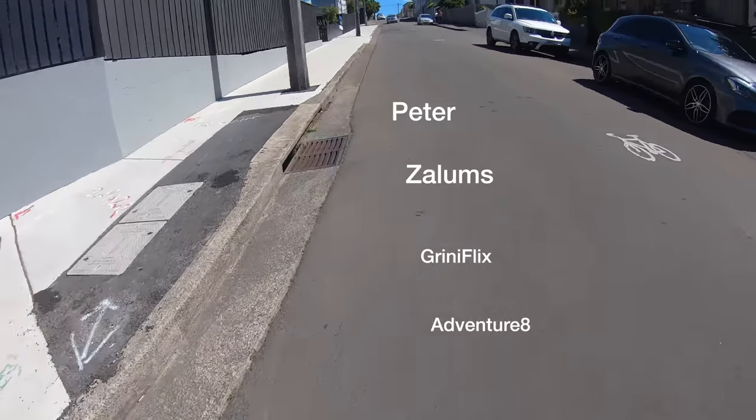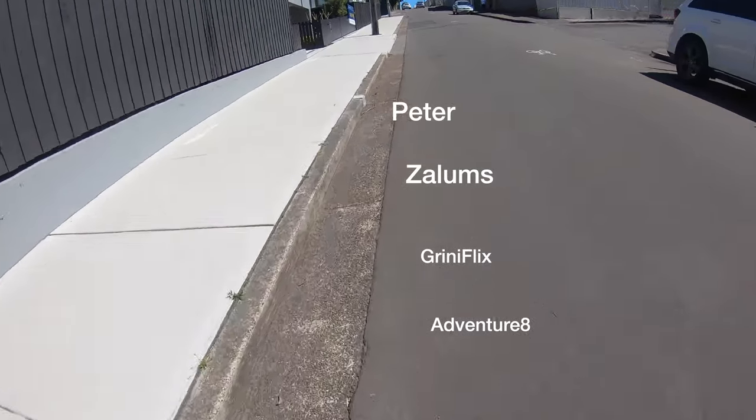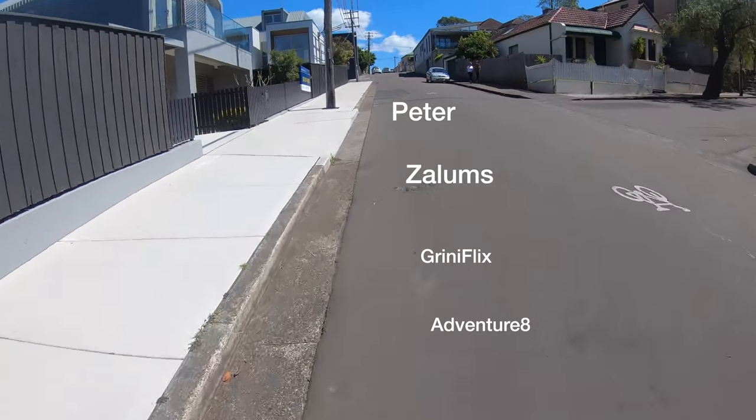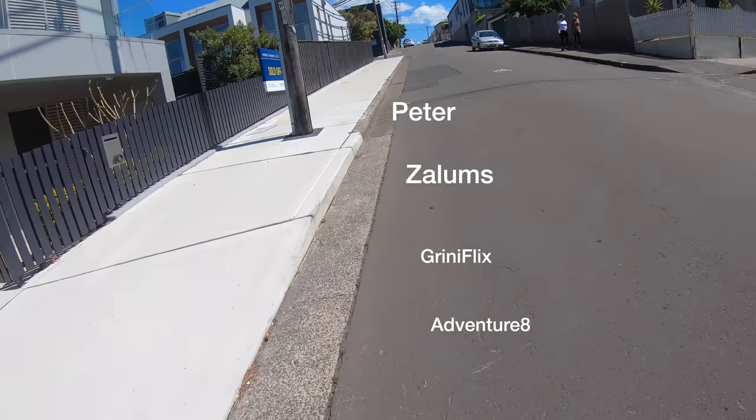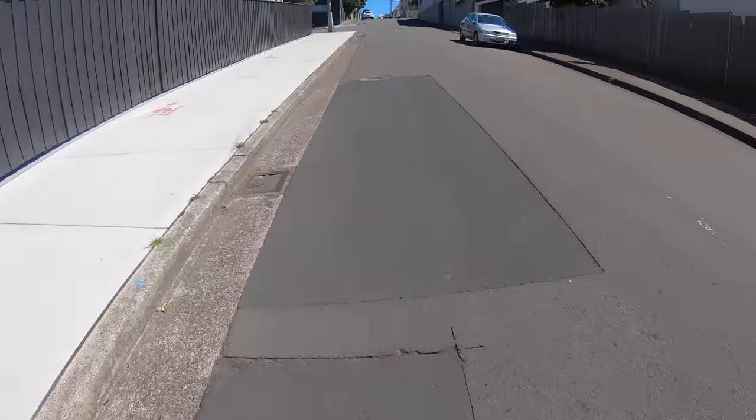Hi everybody, it's Peter Zalomsby, Flip Perpetuals. I'm out for my daily exercise and found a new place to put the GoPro, which is on my chest. Let's see how that goes through my hill climb — get the heart rate going.